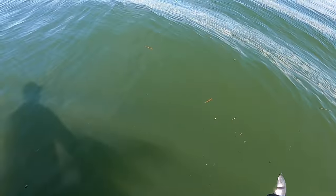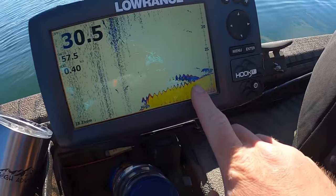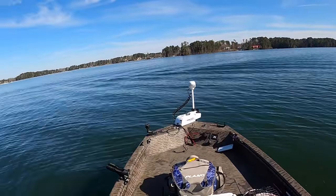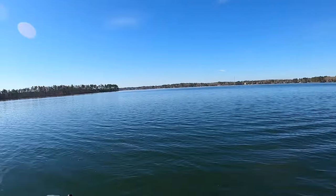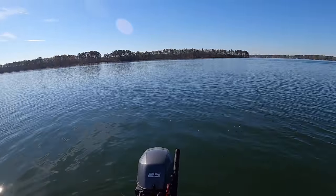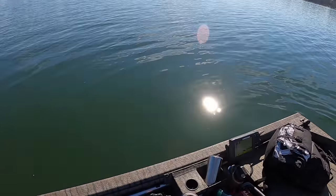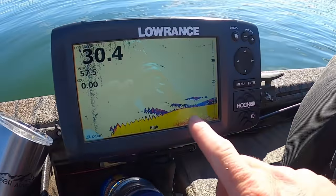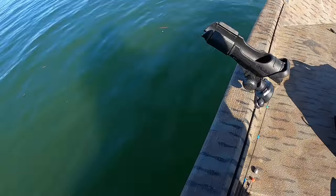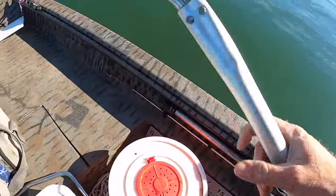We're at 32 feet right here and it drops to about 50 just out further, so we're going to hang out right on this hump. Got something on the bottom on the graph. This time of year, a hump right out in the middle of nowhere surrounded by deep water — there's something down there. Let's get some jigs down, some cut bait, some live toughies, and see what we can figure out.